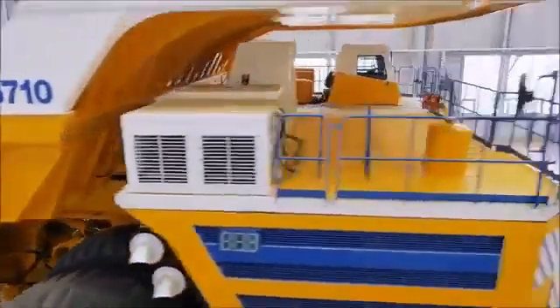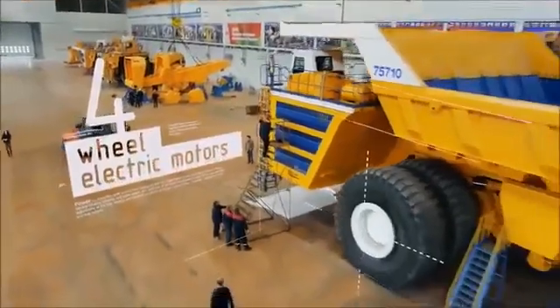Two diesel generators, four wheel electric motors, eight tires, 4,600 horsepower.